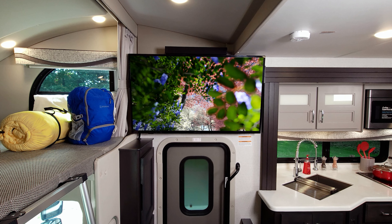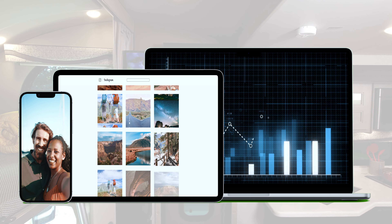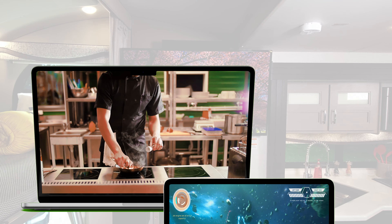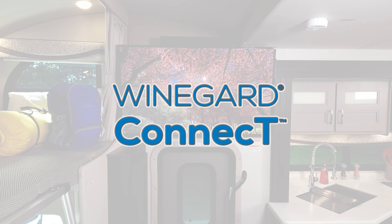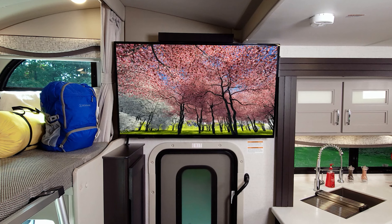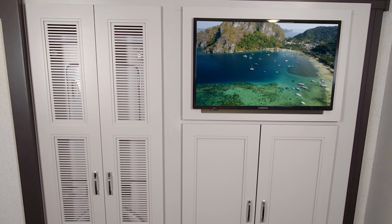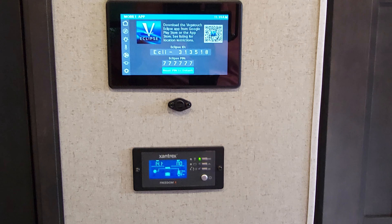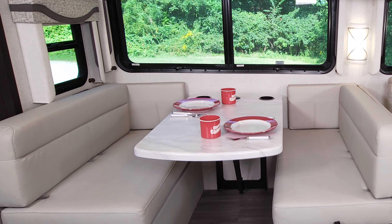The 38XL has the Winegard Connect 5G hotspot and Wi-Fi extender on board, so no matter where you roam you can set up your own 5G network. It works with all your favorite carriers and you can tap into nearby Wi-Fi signals. You've got a TV outside, one in the bedroom, and when you're on the go all passengers can watch TV using that 1800-watt inverter.